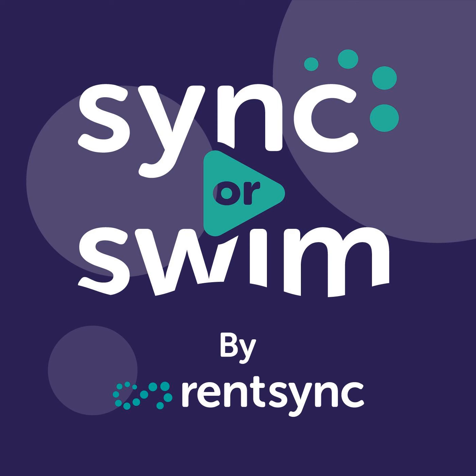Hello, and welcome back to Sink or Swim. I'm your host, Nicolina Civelli, and you're listening to Get Sinked, where I take a tactical approach to helping those in multifamily improve their marketing and advertising efforts. Today is a special episode, as I have RentSync's VP of Product and Technology, Michael Mottola, as well as Diego von Sostein, who is Senior Product Manager at RentSync.